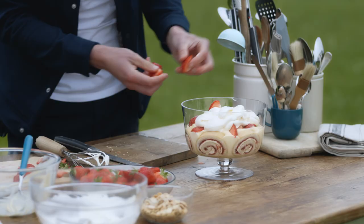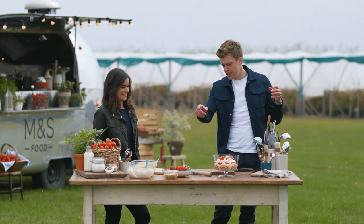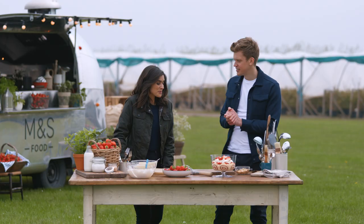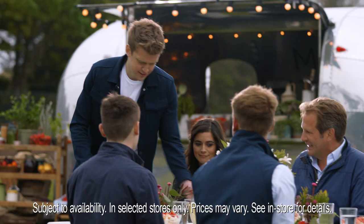A few more strawberries. Some almonds to go on the top. That looks good, doesn't it? So good. Shall we see what the others think? Well, there we go — get stuck into that.